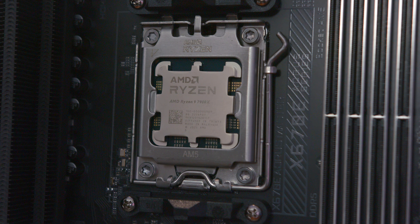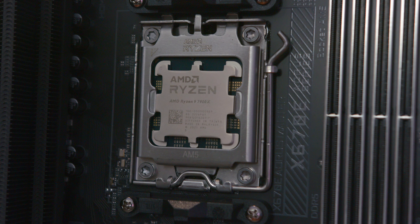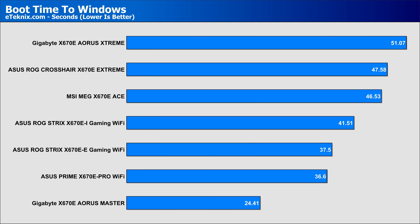Looking at something that does differ board to board, that comes down to boot times. We all know that AM5 as a platform has some issues due to the time it takes for memory training. But it's here where the Aorus Master blew the competition away, booting 50% faster than the next fastest board. More expensive boards are taking a significant time to boot into Windows, measured from cold boot to first instance of Windows, and considering the amount of features this board has, that's pretty impressive.